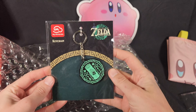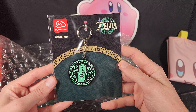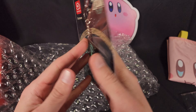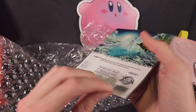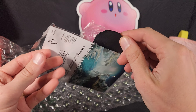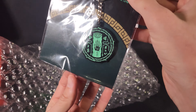And then the last item I got is a Legend of Zelda Tears of the Kingdom keychain. So there we have the front and the back. Let's see if we can at least see if there's anything on the back. Never mind, nothing on the back. And it is metal, so nice high quality.